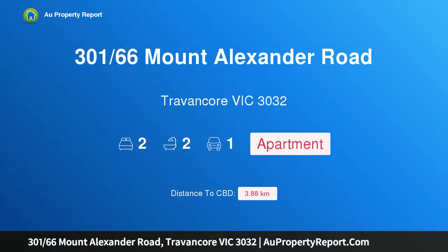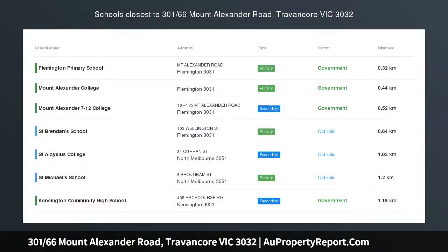Hi, I am glad to introduce property 301 66th Mount Alexander Road, Travencore Victoria 3032 — urban chic, space and lifestyle, capturing the essence of sophisticated easy living.